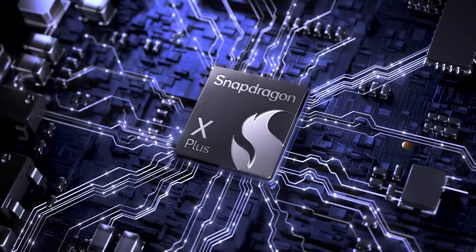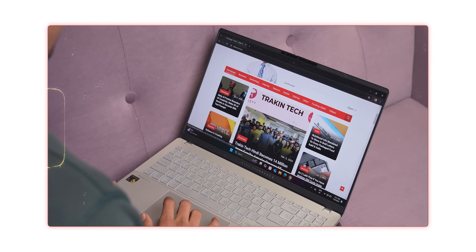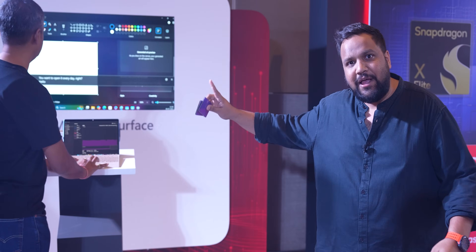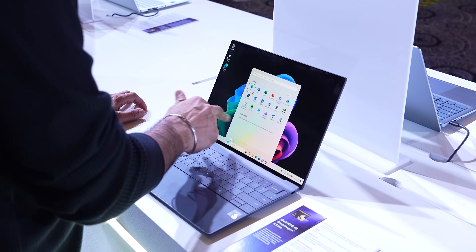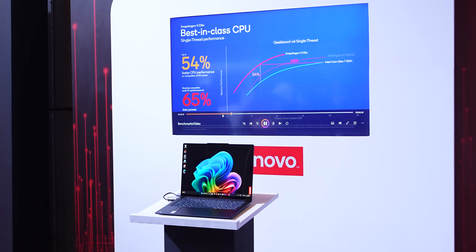The Snapdragon X Elite and X Plus is also a conversation happening here at the Snapdragon for India event. We've already tested the ASUS VivoBook with the Snapdragon X Elite — go check that out if you haven't. But over here, we've got more OEM commitment, meaning a lot of brands apart from ASUS have committed to coming to India. Starting with Surface, you've got Dell with the XPS, ASUS, HP, and Lenovo — all of them making their commitments.